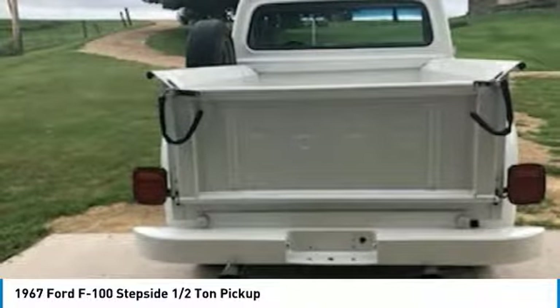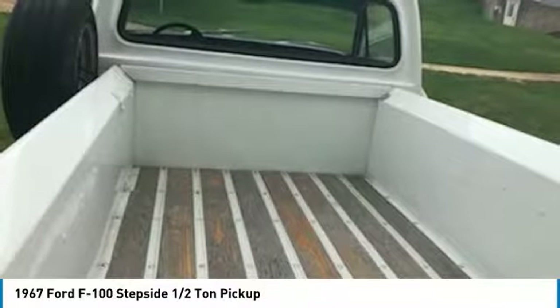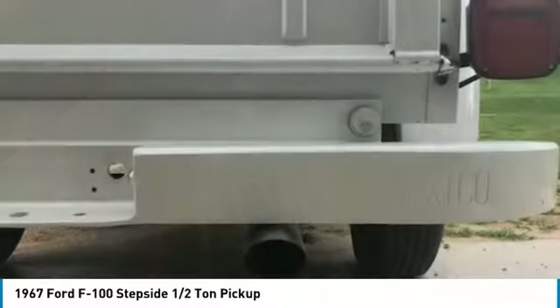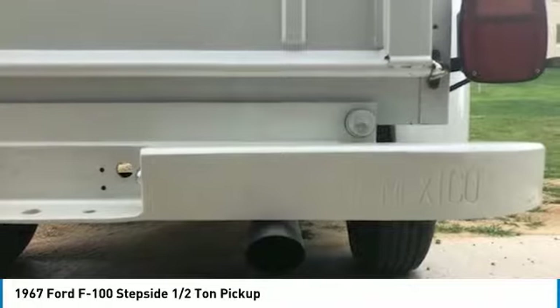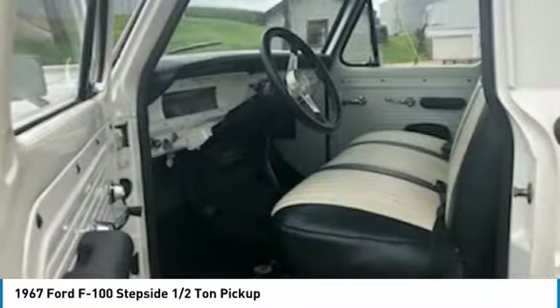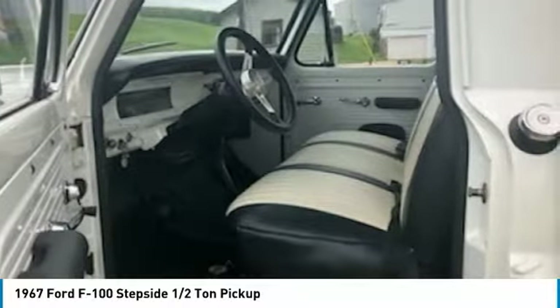The Ford F-Series was first built for the 1948 model year and has seen production span through 13 generations. This 1967 model is part of the F-Series 5th generation that featured the same platform as the 1965 revision of the 4th generation. Dimensions and greenhouse glass were increased, engine options expanded, and plush trim levels became available during this generation.